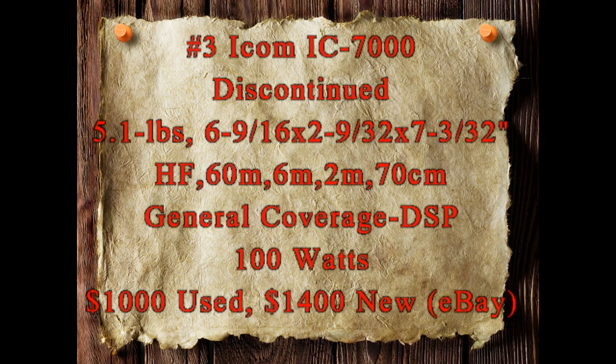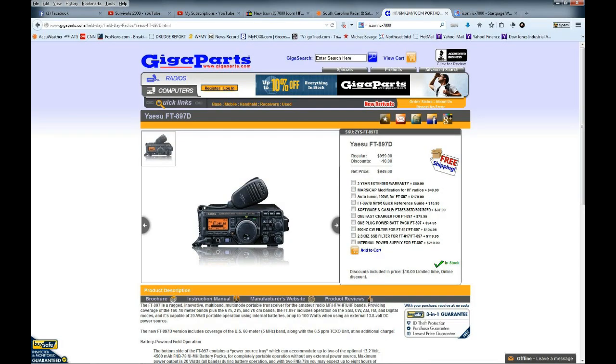It covers HF, 60 meters, six meters, two meters, and 70 centimeters. It has a great general coverage receiver with DSP circuitry, about 100 watts output — of course you can turn it down to five. You can get it for about $1,000 used, or maybe about $1,400 new on eBay. They still are available new if you look.